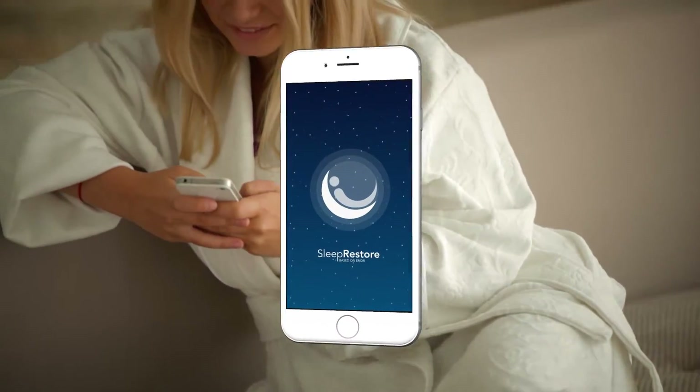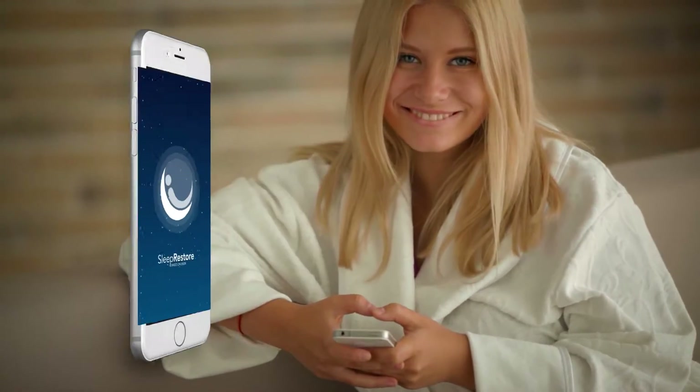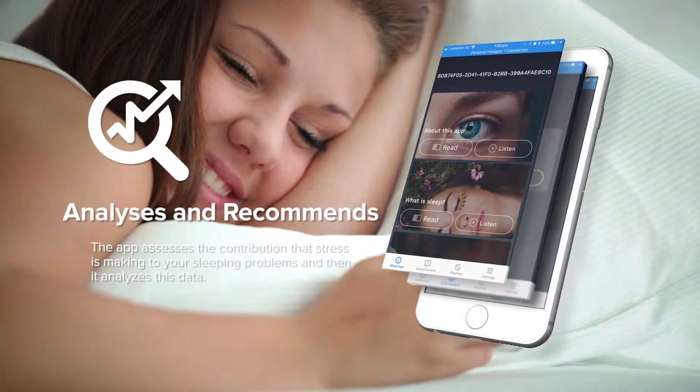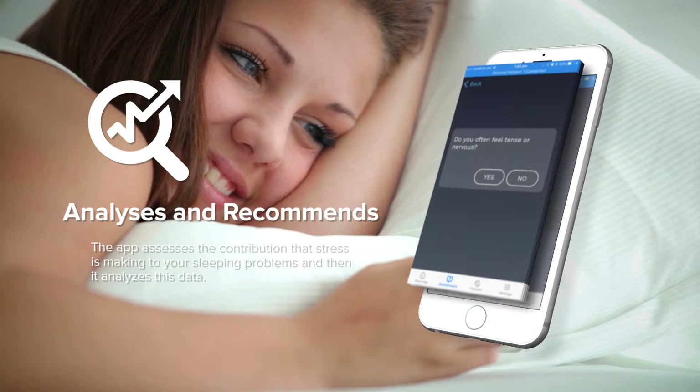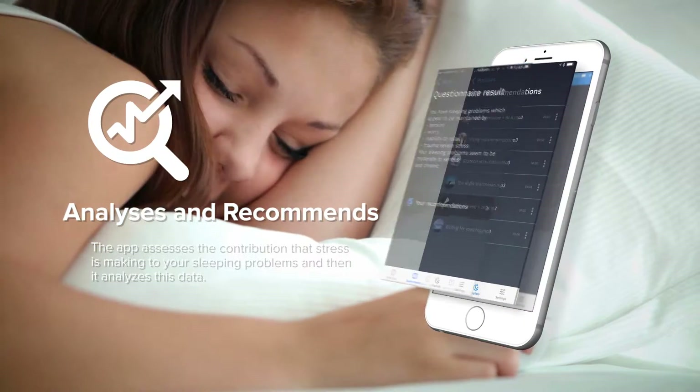Sleep Restore is uniquely designed to help reduce stress, one of the main causes of insomnia. It does this in three ways. Firstly, the app assesses the contribution that stress is making to your sleeping problems, and then it analyzes this data to tell you which of the specially developed sleep sessions will help you the most.